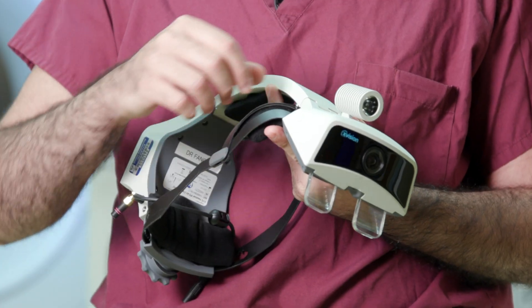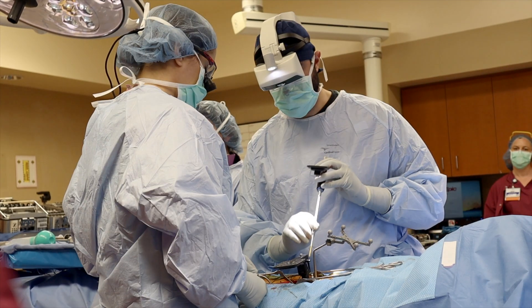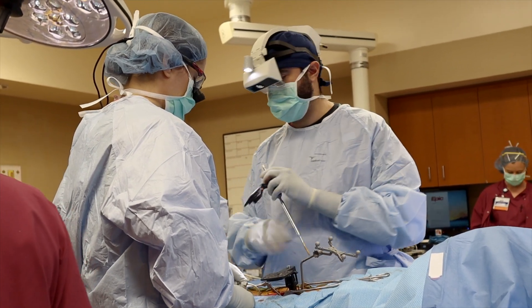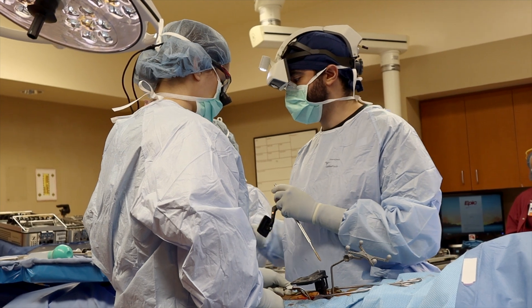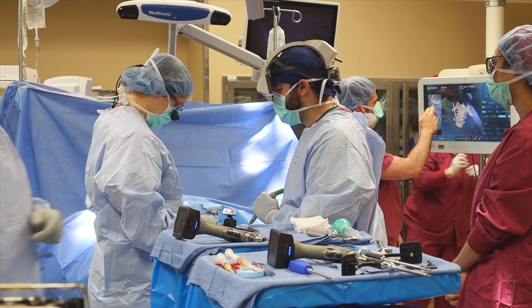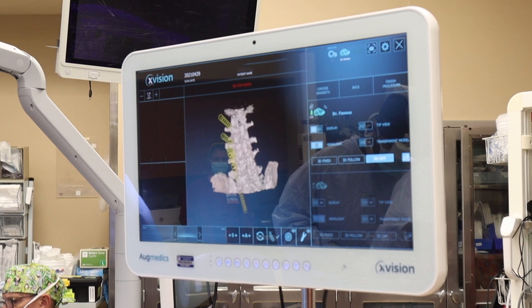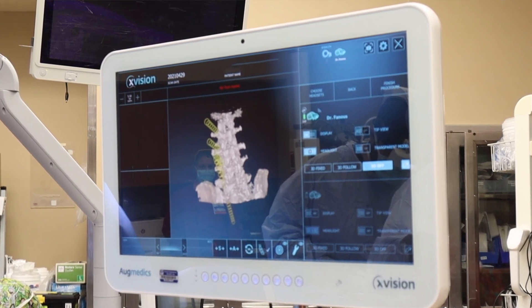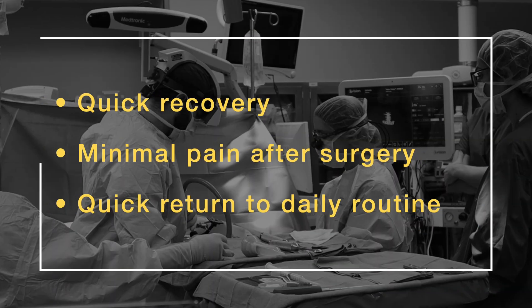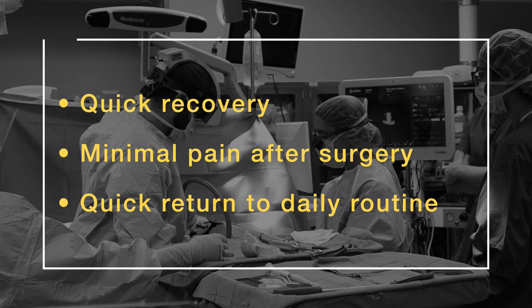It allows us to perform surgery in a minimally invasive way for those who qualify. The system is basically a headset placed over the surgeon's head. With the naked eye we see the patient's skin, but through that headset we are able to reconstruct the patient's spine in a 3D manner. That allows us to visualize the patient's anatomy and perform surgery with minimal disruption of tissue, which allows the patient to have very quick recovery, minimal pain after surgery, and a quick return to their daily routine and normal activities.